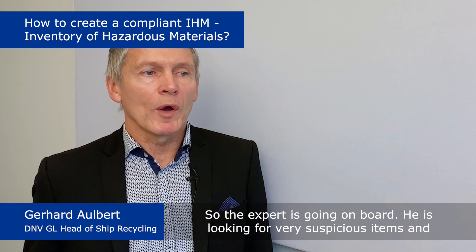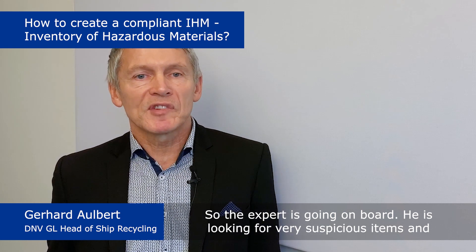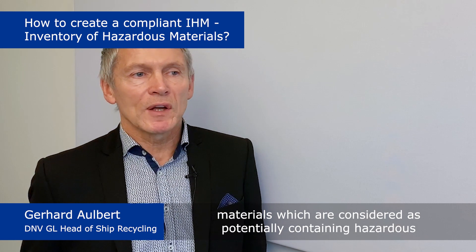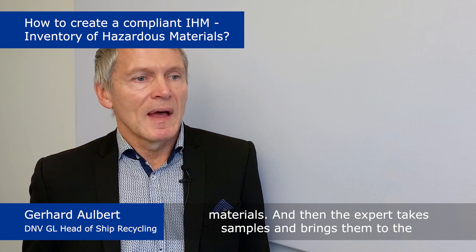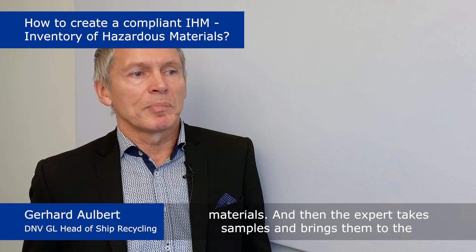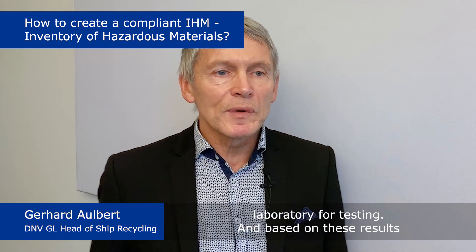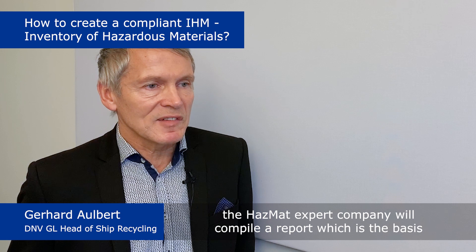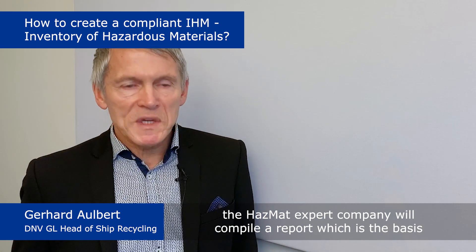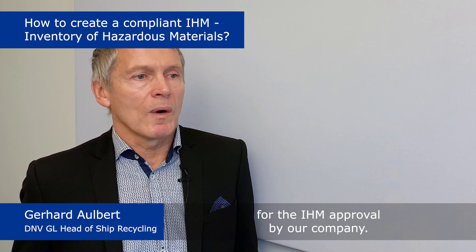The expert goes on board, looking for suspicious items and materials which are considered as potentially containing hazardous materials. The expert then takes samples and brings them to the laboratory for testing. Based on these results, the hazmat expert company will compile a report, which is the basis for the IHM approval by our company.